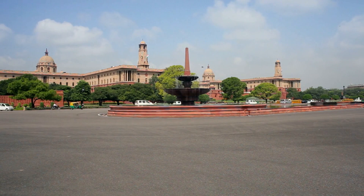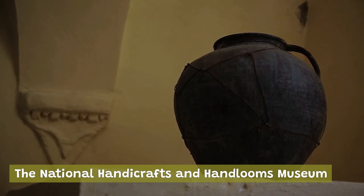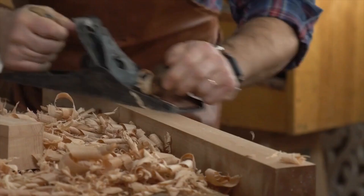The National Handicrafts and Handlooms Museum, also known as the Crafts Museum, is a museum that showcases the traditional arts and crafts of India. The museum features several galleries showcasing different types of crafts, including textiles, pottery, and metalwork.